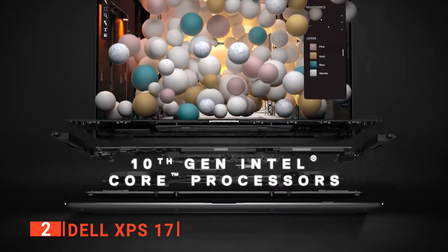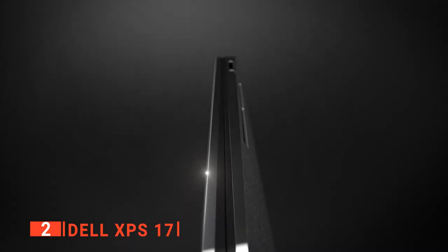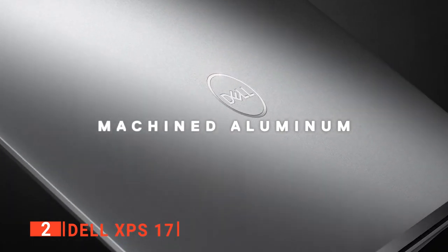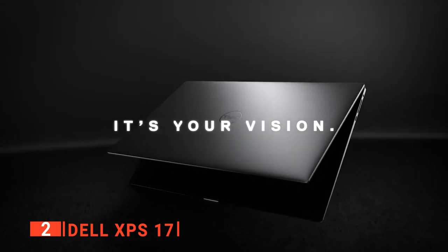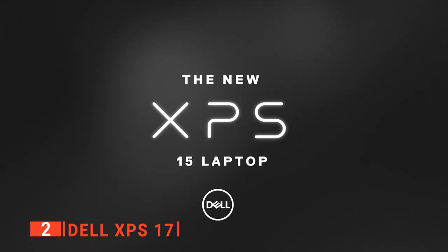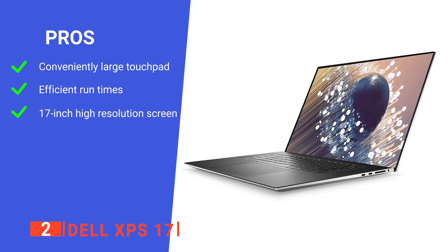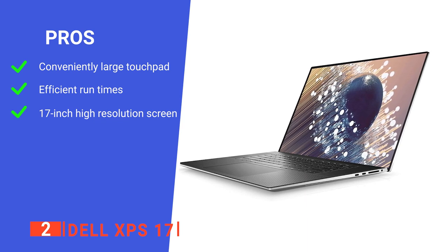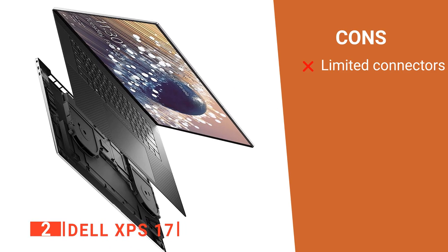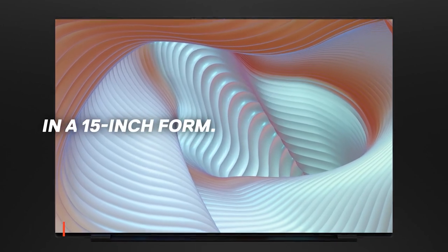The XPS 17 also comes with four USB-C ports, a headphone jack, and a full-sized SD card reader. Additionally, Dell includes a useful dongle that plugs into a USB-C port to offer USB Type-A and HDMI connectivity. All four USB-C ports support Thunderbolt 3 super-fast charging and can be used to connect to external DisplayPort monitors. Lastly, this unit features Intel's newest i9 processor combined with an NVIDIA GeForce RTX 2060 graphics card for stunning visuals and 32GB of DDR4 RAM, so any work you do will be smooth and effortless. Its pros are: a comfortable keyboard and gigantic touchpad, long battery life, and a 17-inch display with 4K resolution. However, it has no USB Type-A ports. The Dell XPS 17 is a high-end laptop that can perform excellently in any kind of professional environment.